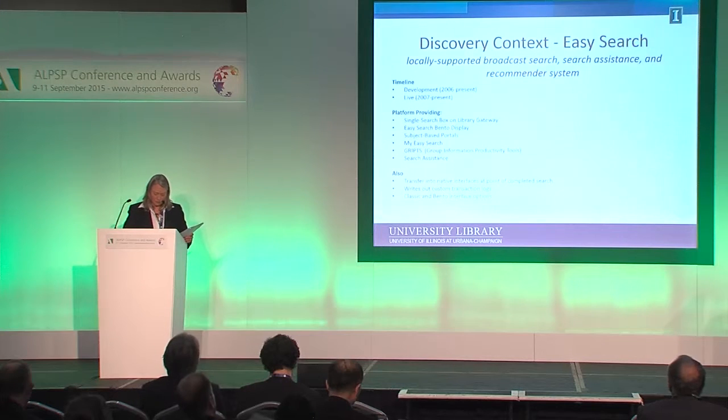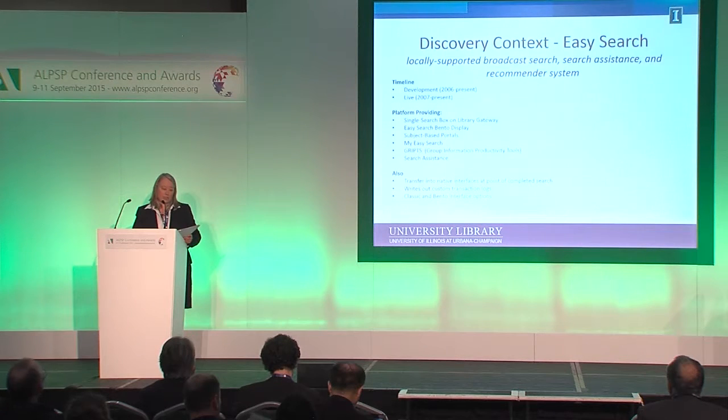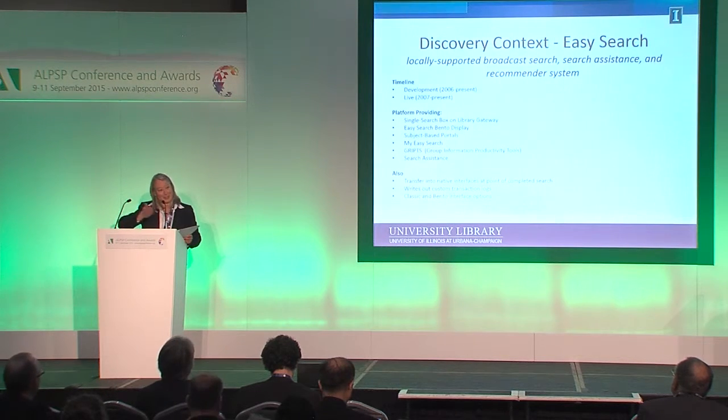So what do we do in this content context? I'm going to start at the end because I think you need to know the context of our discovery decisions, and then I'll tell you how we got here. We have what we call locally our Easy Search system. It is a locally supported broadcast search, search assistance, and recommender system. It is decidedly not what is currently on the marketplace as a web discovery tool. It is not a central index. It does not provide one set of results. It is truly a federated broadcast search, developed since 2006 and live to our users since 2007. That's where the similarities between EDS, Primo, etc. and Easy Search diverge.